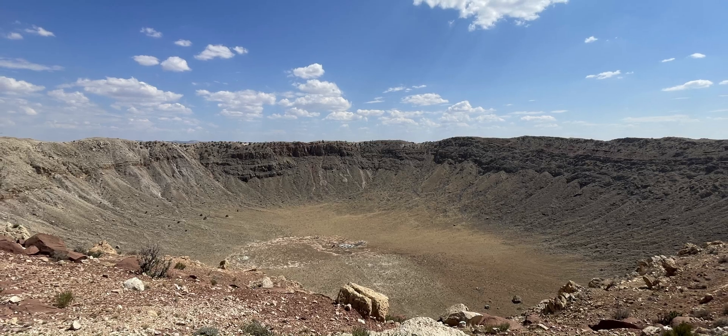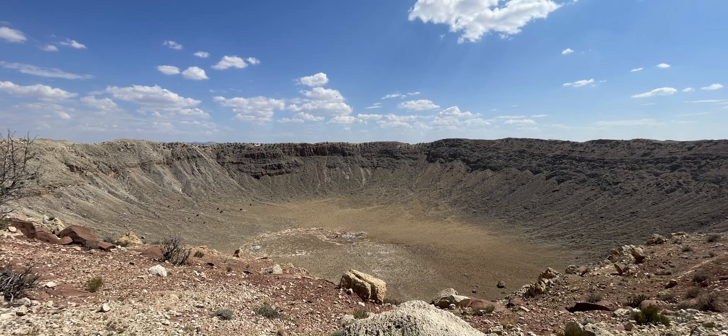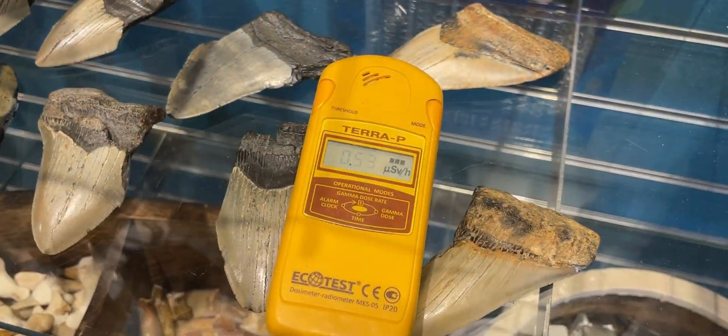During my recent trip to the United States, I visited the Meteor Crater, which was an absolutely amazing experience. After the tour, I went to the souvenir shop, where I spotted some megalodon teeth.